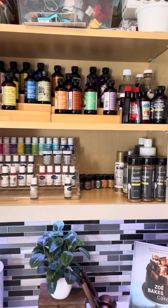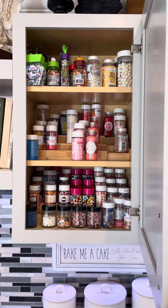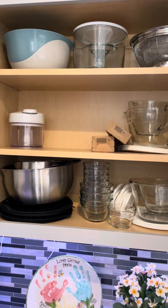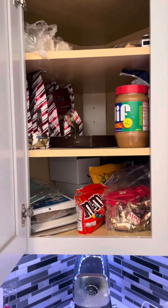This next cabinet is one of my favorites. At the top is stuff for fondant, then some of my flavorings, some of my food coloring, cinnamon, and my vanilla. And then I may or may not have a sprinkle obsession — that is one cabinet of sprinkles, and here is another cabinet of sprinkles. Then these are just some basic needs.